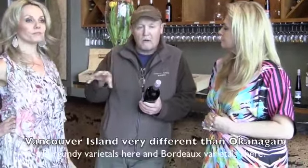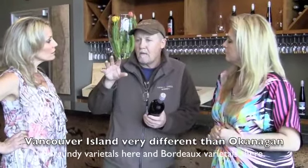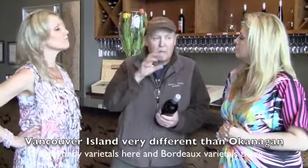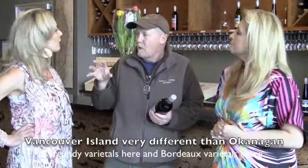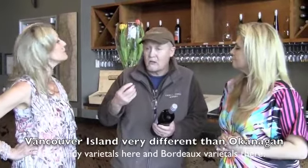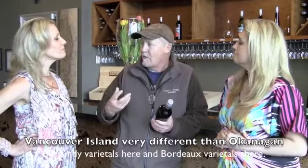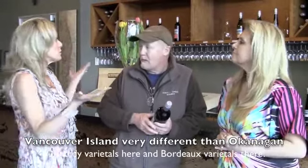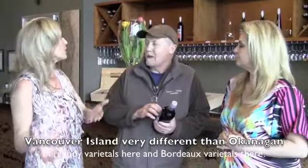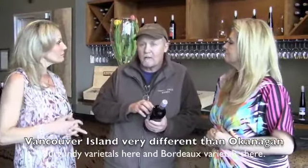What came out of the Playhouse Festival, which I thought was really nice, is that Vancouver Island is very different from the Okanagan — it's like comparing Burgundy and Bordeaux. The Okanagan is Canada's Bordeaux, with the Bordeaux varieties. We're Canada's Burgundy, with the cool-climate varieties. We have something similar in Ontario as well, in the Niagara region. And that really works.